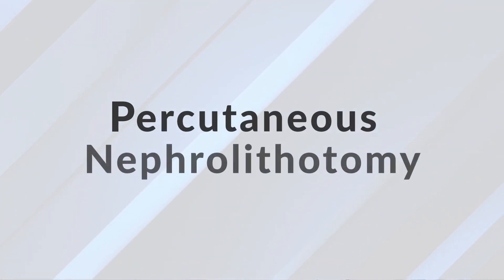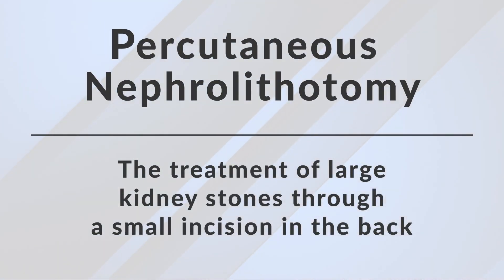PCNL stands for percutaneous nephrolithotomy, the treatment of large kidney stones through a small incision through the back. The treatment is for large kidney stones that are otherwise difficult to access using other treatment options. Anything two centimeters and larger is considered a large kidney stone and is best suited by a percutaneous nephrolithotomy.